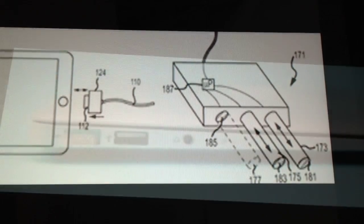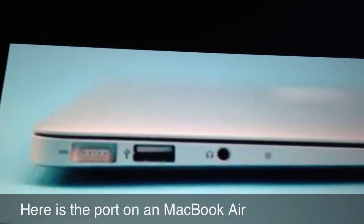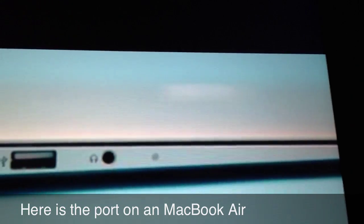Users can use the MagSafe connector for charging, syncing, offloading data, and listening to music. And according to Apple, you can easily close the port with a magnetic piece.